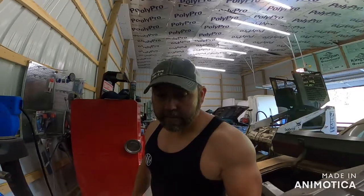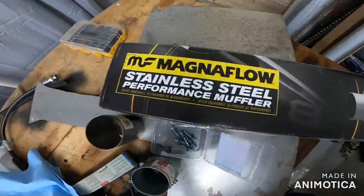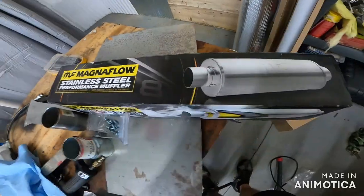I did not go cheap on this one. She's a Magnaflow — one of those. I picked it up at my local parts store. I've heard these things, not in person but secondhand on YouTube, and they don't sound bad from what I've heard. I think it's going to have a good mellow tone, which is what I like.